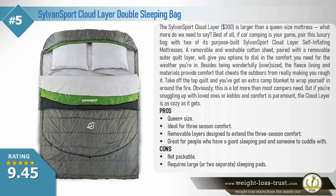Sylvan Sport Cloud Layer double sleeping bag. The Sylvan Sport Cloud Layer is larger than a queen-size mattress — what more do we need to say? Best of all, if car camping is your game, pair this luxury bag with two of its purpose-built Sylvan Sport Cloud Layer self-inflating mattresses. A removable and washable cotton sheet paired with a removable outer quilt layer will give you options to dial in the comfort you need for the weather you're in. The fleece lining and materials provide comfort that cheats the outdoors from really making you rough it. Take off the top quilt and you've got an extra camp blanket to wrap yourself in around the fire.